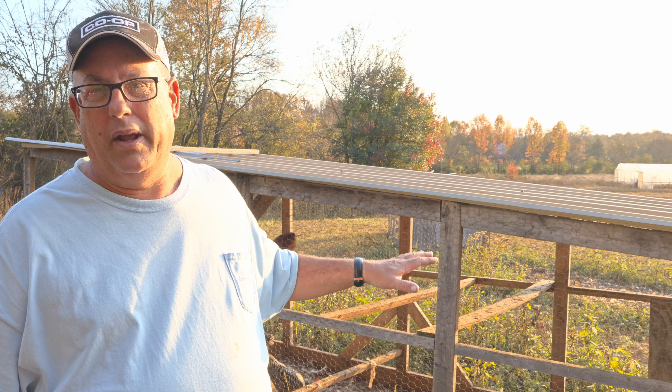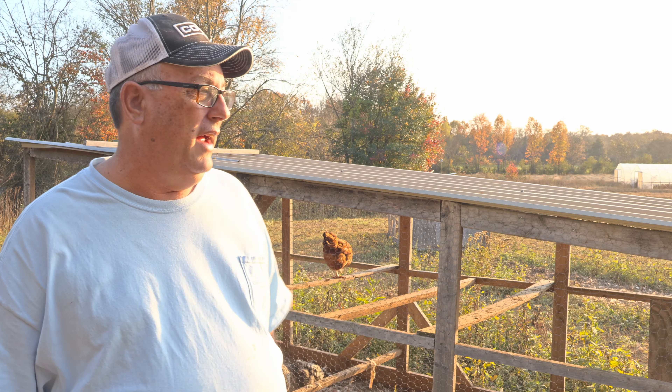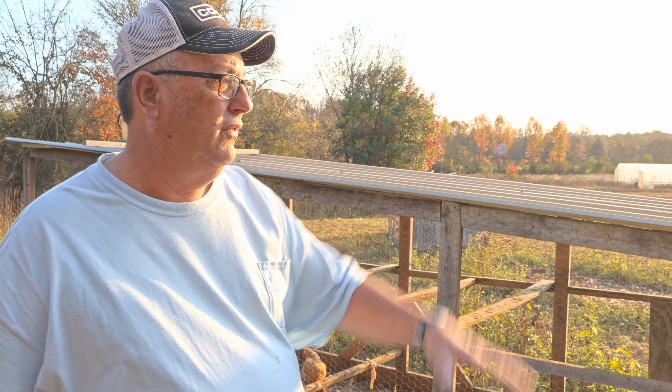I get more benefits than just eggs from these chickens. The eggs are a side benefit to me. I've got these out here fertilizing my hay field. So what can you do about the molt?